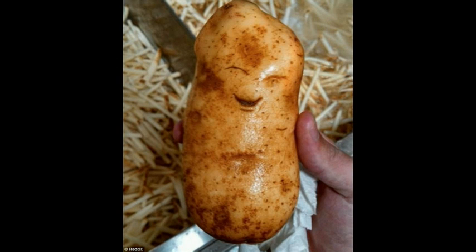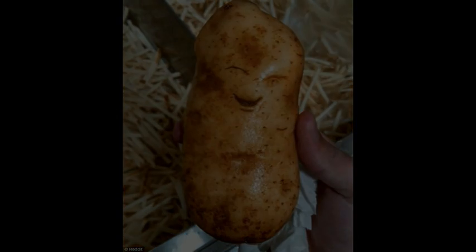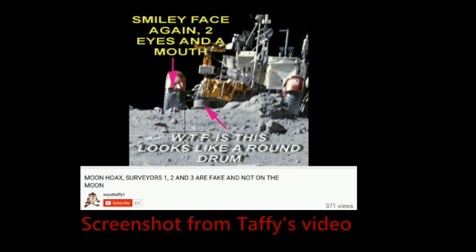So what's been going on in the wonderful world of moon woo? Expat Taffy thinks I've been photoshopping faces onto pictures of potatoes to make him look stupid. Taffy thinks he sees faces in Apollo EVA photos and thinks they've been put there by whistleblowers. He doesn't understand that the human brain is hardwired to see meaningful shapes in random collections of shapes and shadows.